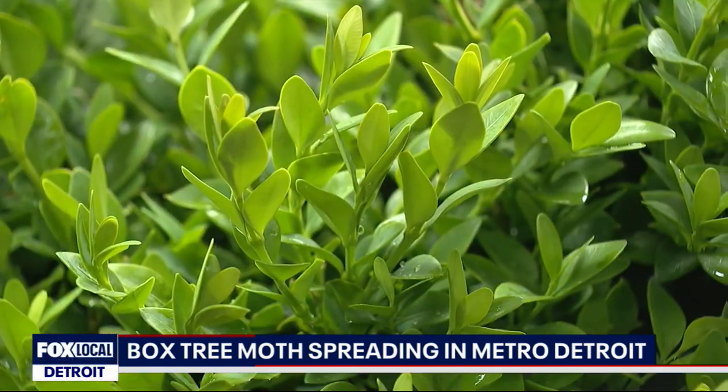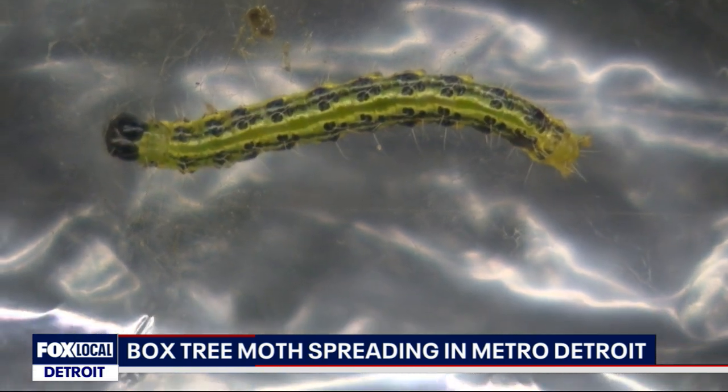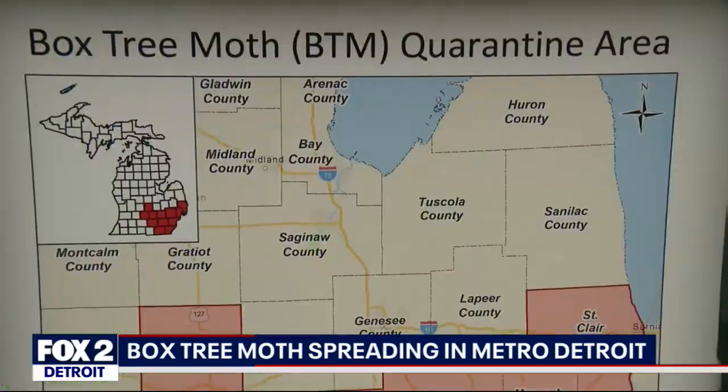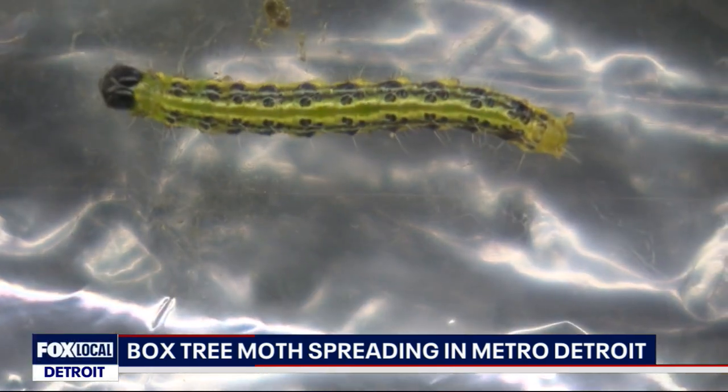We're seeing a big concentration in the Farmington Hills and West Bloomfield area right now. It's called the box tree moth and it's doing a lot of damage to boxwood plants. It traveled from Europe about four or five years ago into Canada — how it got to Canada, we don't know. The moths couldn't have flown over the ocean, but somehow these little pests have found a way into Metro Detroit gardens, having first entered the mitten in Washtenaw County in 2023. Now they're taking over.